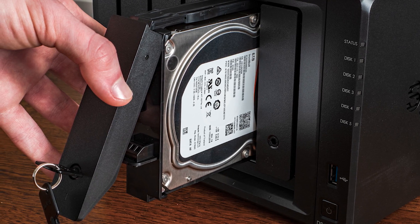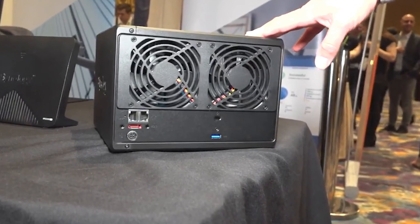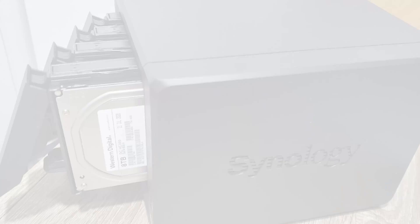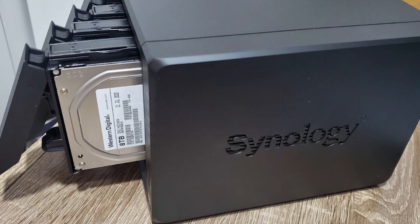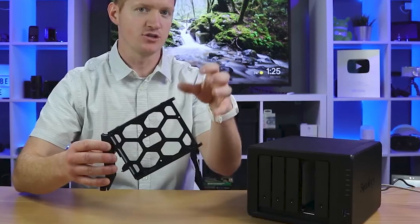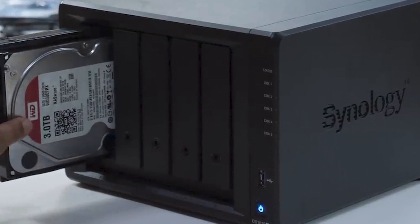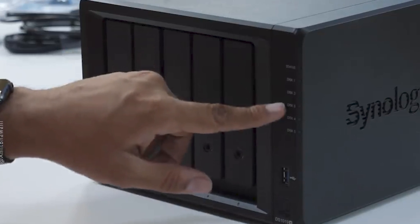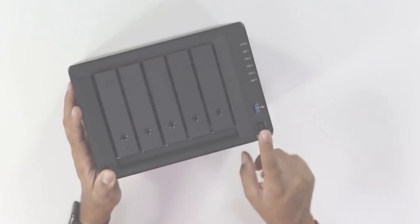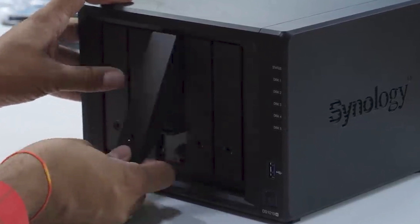At the back, there are two fans that contribute to the cooling effect, keeping the NAS device safe from overheating. Another reason we recommend this for growing businesses is that it's an excellent pick for surveillance needs — the surveillance station of the DS1019 Plus smoothly connects and manages multiple cameras so you can access recordings anywhere. All in all, the Synology DS1019 Plus is ideal for those seeking a manageable NAS with scalable storage capacity, and it comes with a 3-year warranty.